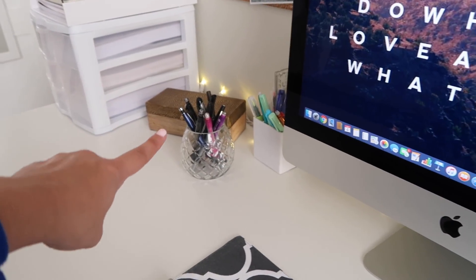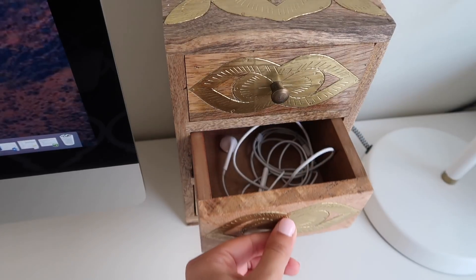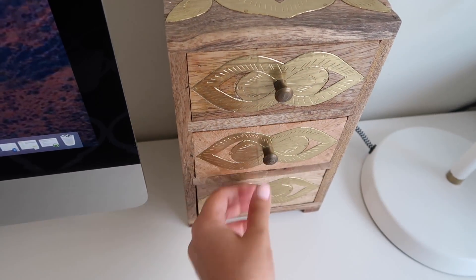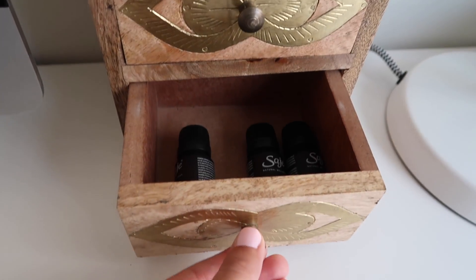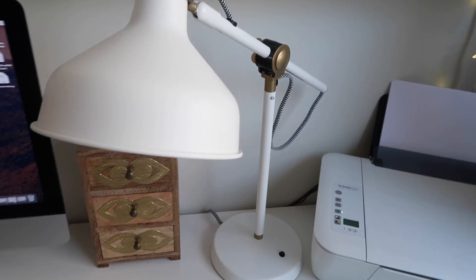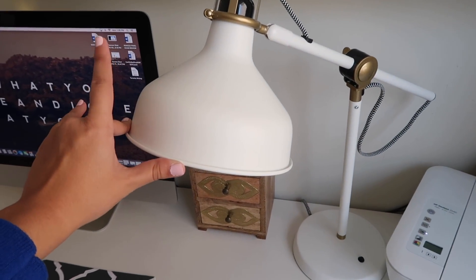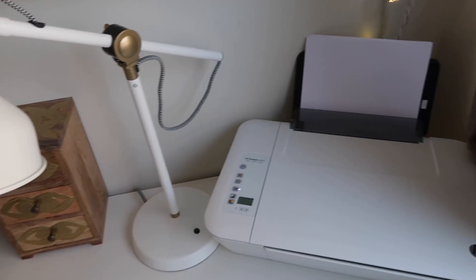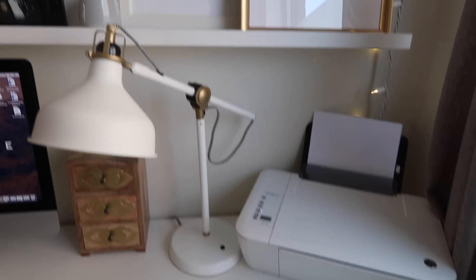Moving on, I have another organization box from Home Sense — this one really matches the one over there. Up top I have my business cards, in the middle I have my headphones, I also keep memory cards for my camera in that one, and then down below is where I keep my diffuser blends for my sage diffuser. I've got a lamp from Ikea — this is the same lamp that you saw in my apartment tour — and I also have my HP printer.